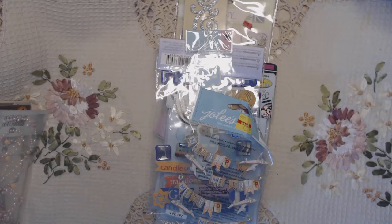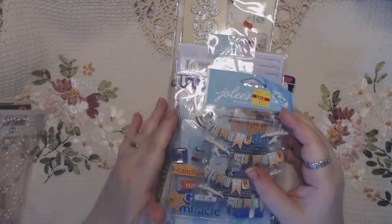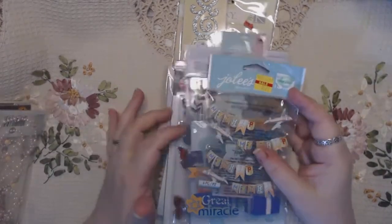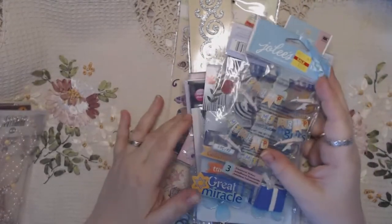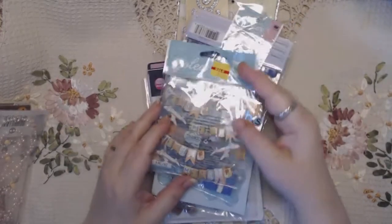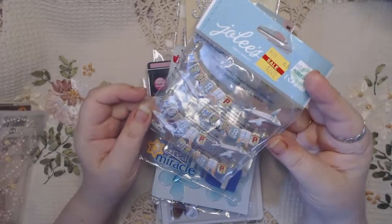Hey guys, it's Kim and I'm back with another D-Stash video. This time I've got stickers and embellishments and those types of things. I tried to put things together that I thought would look good. A couple of these have something missing, but really overall these are all brand new. So this is a travel sticker set.